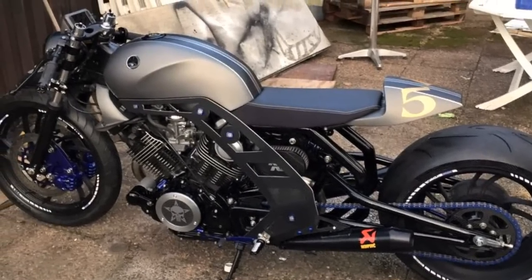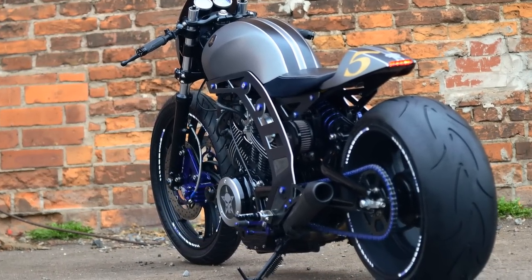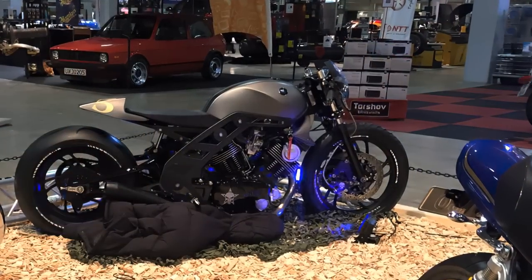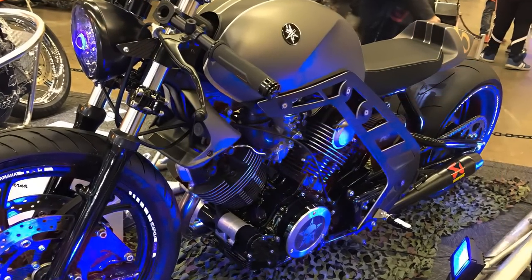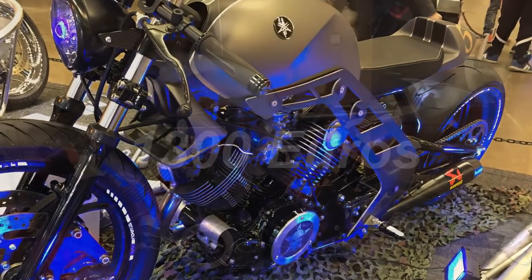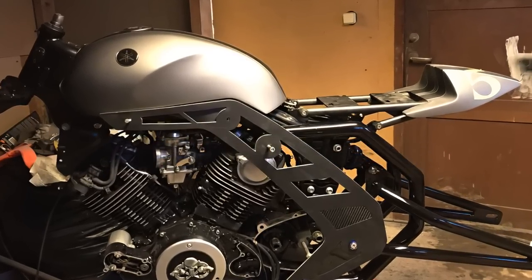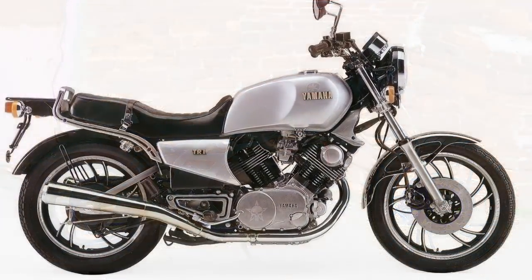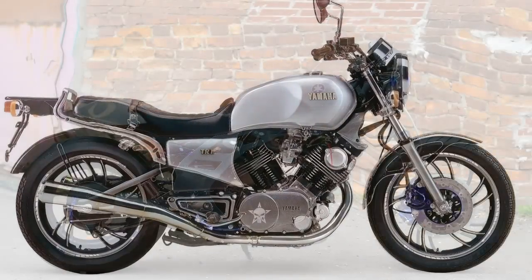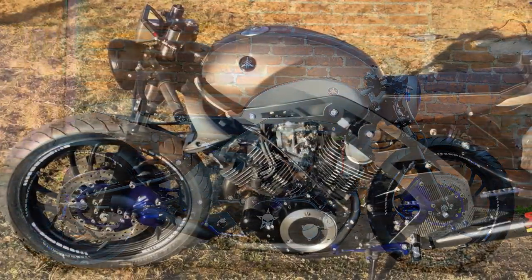I am sure you are wondering: how the hell is this a low cost project? Well, it's much more low cost than you can imagine. Believe it or not, this project's total cost is around 1,300 Euros — and yes, this number already includes the purchase of the donor motorcycle. I know it sounds ridiculous, but after I explain the full story, you will understand everything.